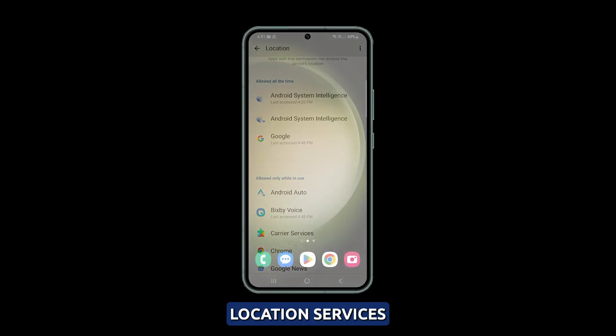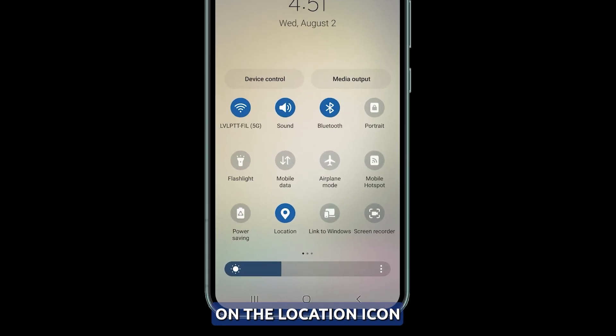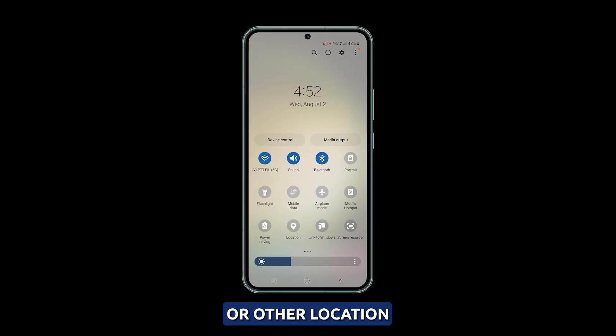Toggle location off when not needed. It's recommended to turn off location services when they're not needed to save battery life. To do this, simply pull down the quick settings panel and tap on the location icon. Only turn location services on briefly when using maps or other location-based features to prevent your battery from draining.